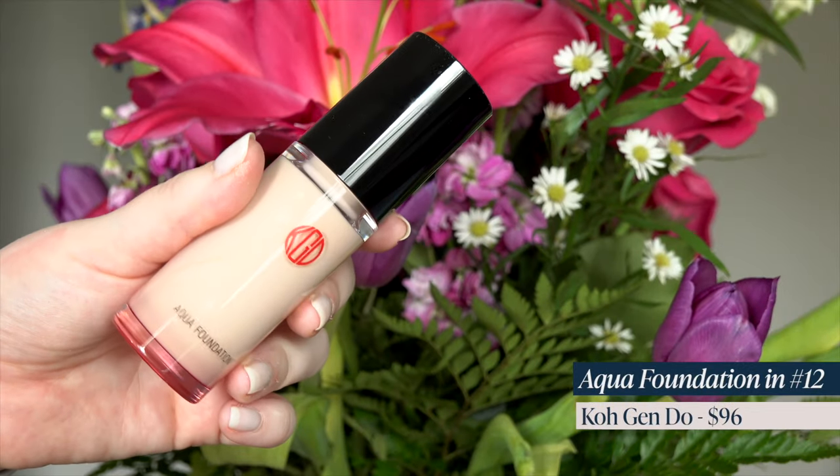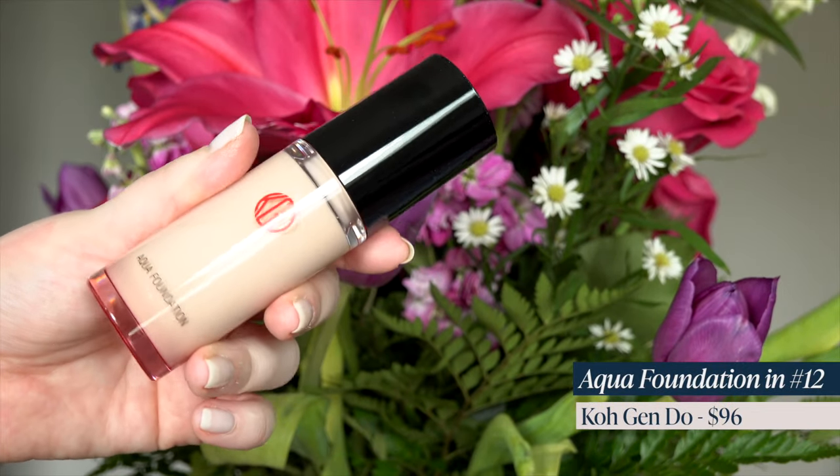Let's find somewhere to dive in. Let's start with foundations and concealers because I got quite a few of those. First up, I got the Koh Gen Do — I never know how to say it — Aqua Foundation in shade 12. This has been on my wish list for a really long time, so I am so excited to finally have it in my hands and I can't wait to try it.